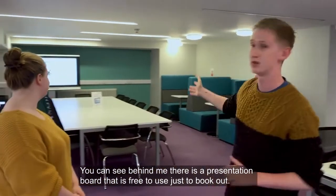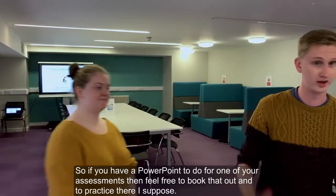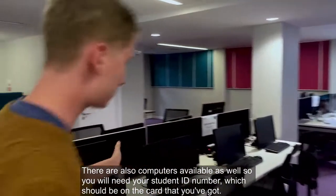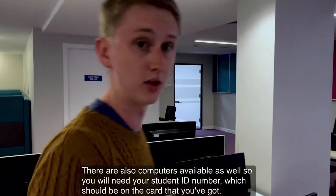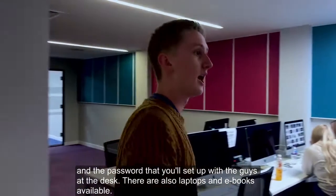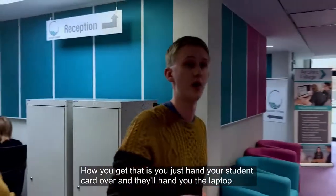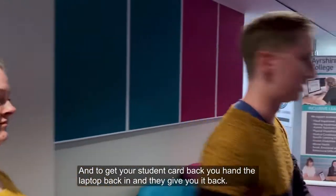You can see behind me there's a presentation board that's free to use — just book it out. So if you've got a PowerPoint to do for one of your assessments, feel free to book that out and practise there. There are also computers available — you'll need your student ID number, which will be on your card, and your password that you'll set up with the guys at the desk. There are also laptops and e-books available: just hand your student card over and they'll hand you the laptop, and to get your card back you hand the laptop back in.